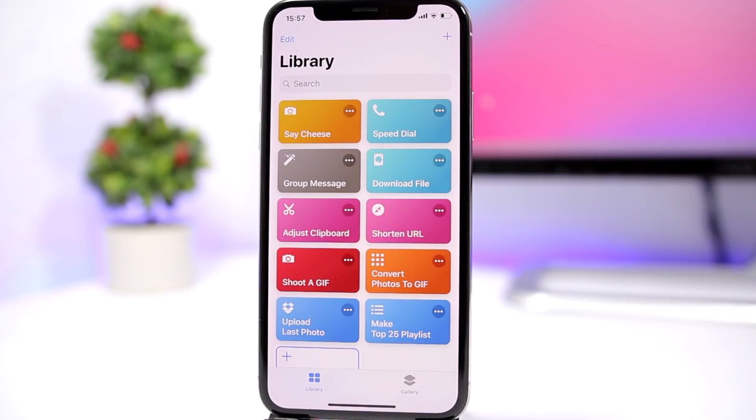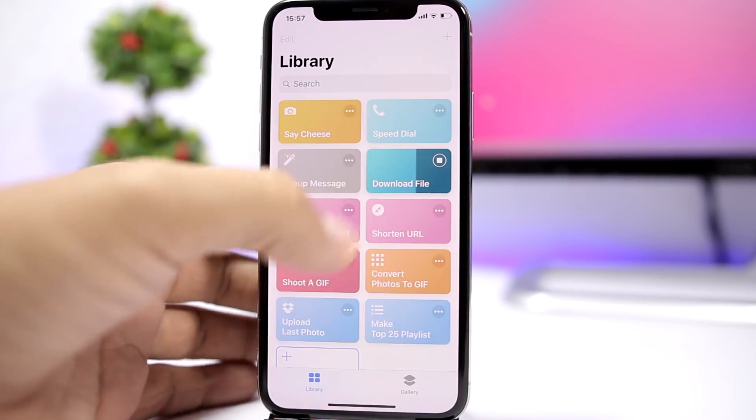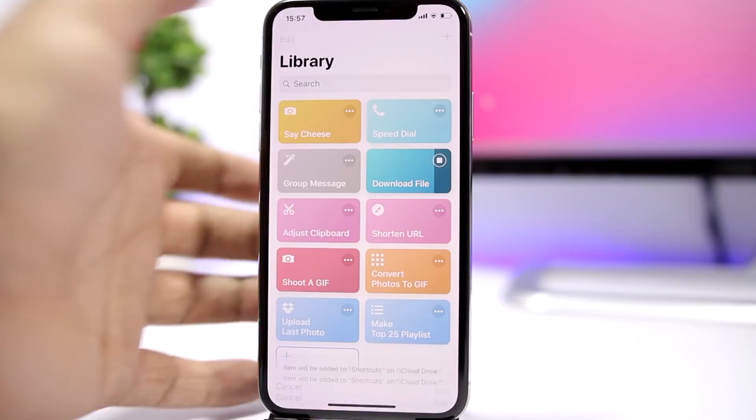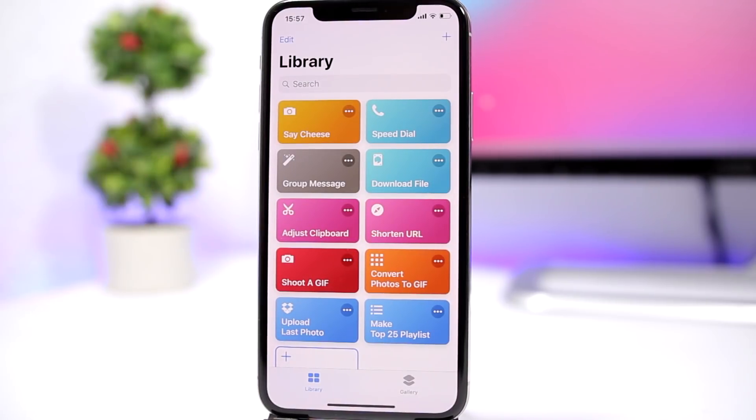Then we have 'Download File.' All you have to do is go to Safari and copy the URL of the file that you want to download. When you use the shortcut, you can go ahead and save it anywhere you want, click add, and download that file easily just like that.